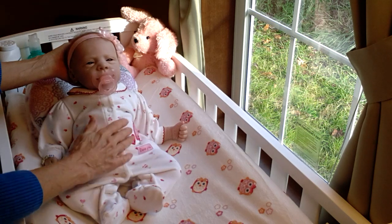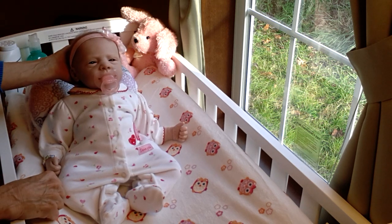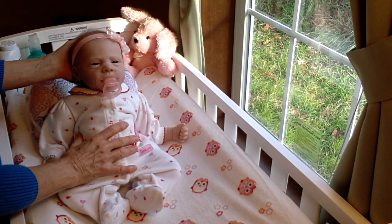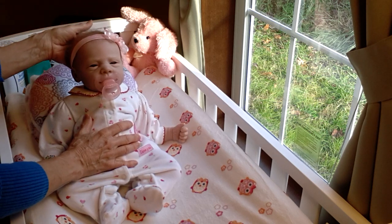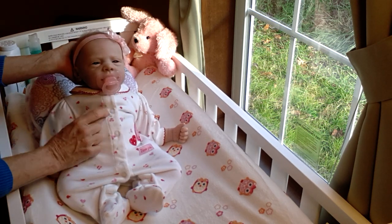Baby Sophie is someone I haven't introduced to you yet, except for when I did my nursery tour. Baby Sophie is the Michelle sculpt by Evelina Woznook. She's my most youngest baby — she's more newborn than any of the babies that I have in my nursery.